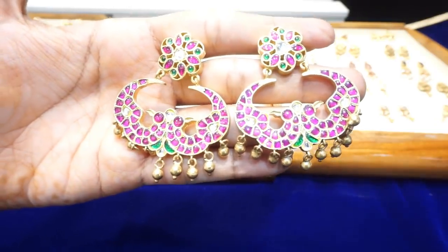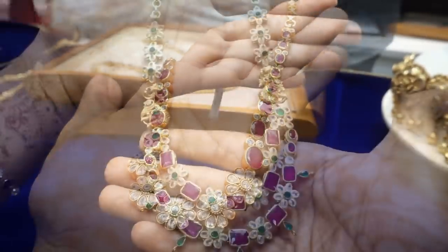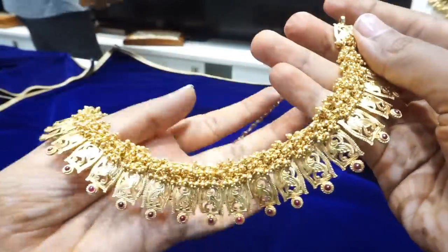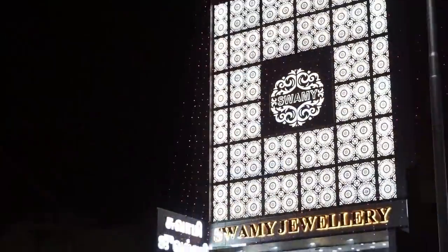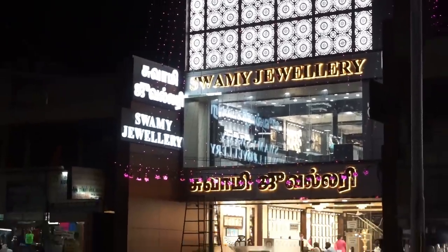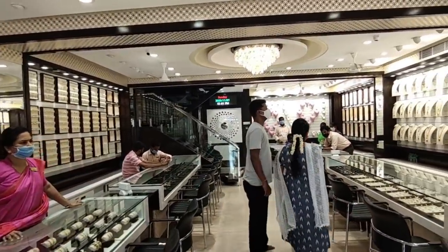Hello friends, welcome to this video of Swami Joller's Gold Coated Silver Jewelry Collections, featuring neckpieces, harems, bangles, bracelets, and more. Subscribe to our channel — the link is in the description box. This shop is located on the main road. We will see gold coated silver jewelry collections.